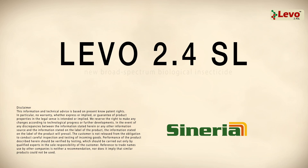Laveau 2.4 SL is a new broad-spectrum biological insecticide, ideal for use on crops against a wide range of pests.